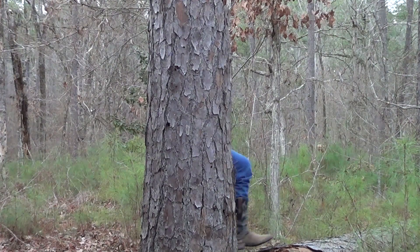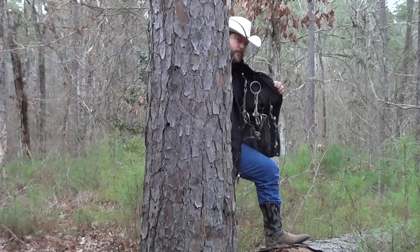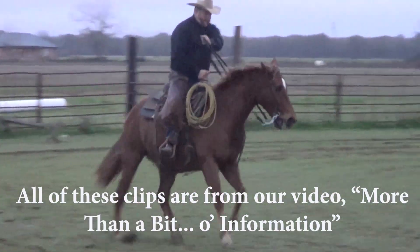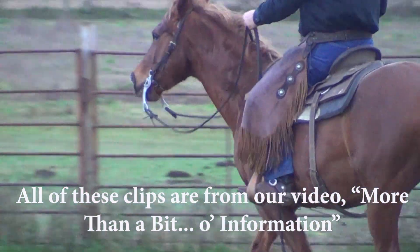Have you ever been out and about seeing a shiny new bit that you just had to have, then afterwards you feel dirty and shameful? So your horse is happy with that bit in your hands right now? Really? What makes you think that?